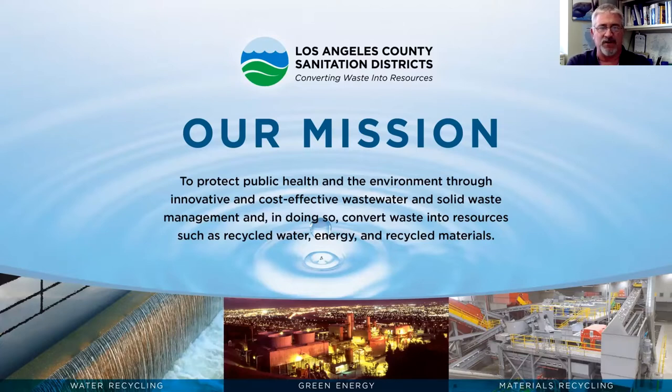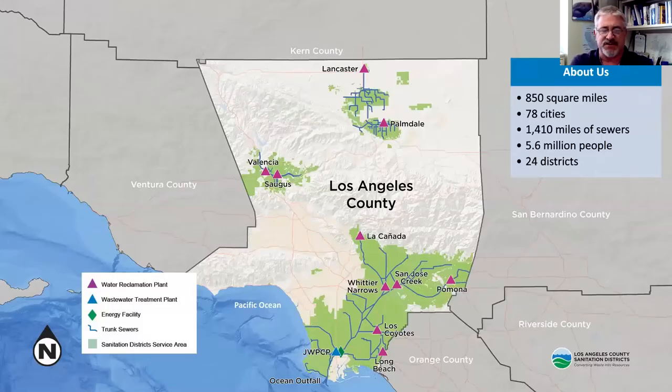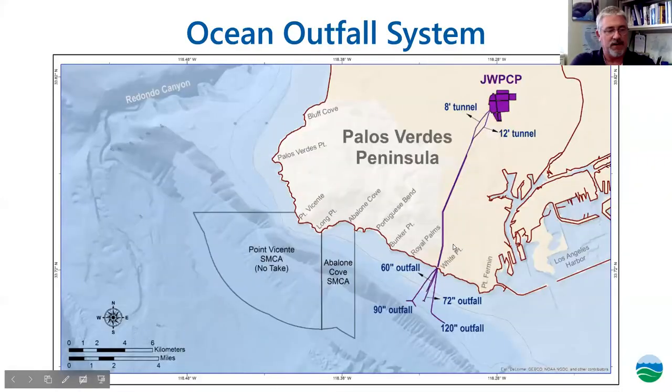The topic of today's program really hones in on the protection of the environment. What you're going to see today is a small part of our commitment to protecting the environment. I'd like to spend a few minutes giving you some background about the Sanitation Districts' wastewater treatment services. The Sanitation Districts operates 11 wastewater treatment plants within the County of Los Angeles, serving approximately five and a half million people. The Joint Water Pollution Control Plant — JWPCP — is by far our largest facility, serving nearly three and a half million people as well as hundreds of vintage industries.